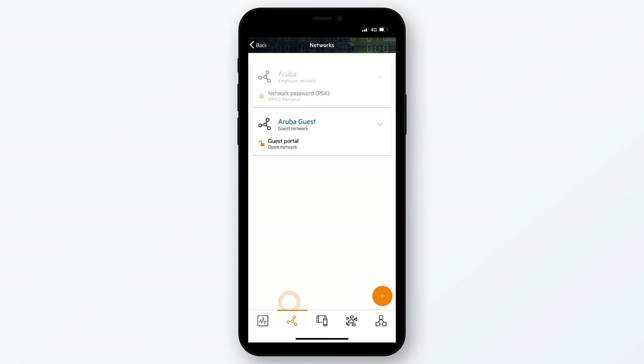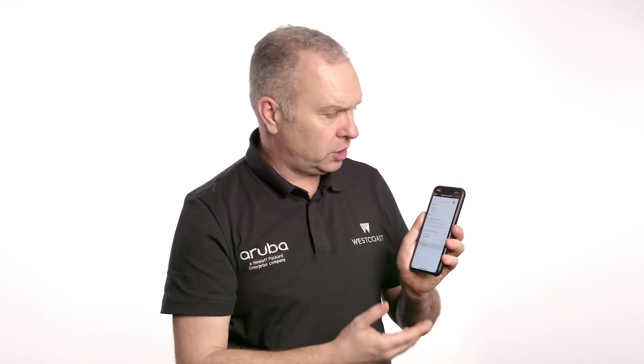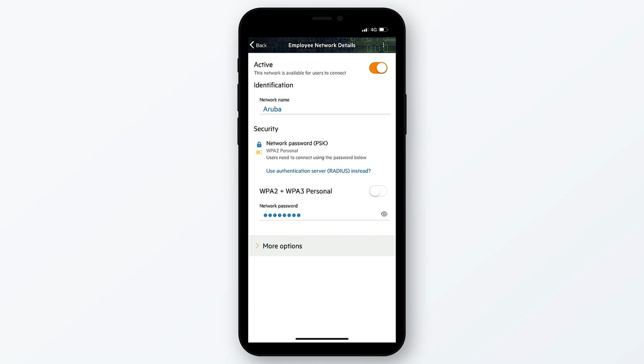I want to talk to you about security features on the Aruba Instant On Access Point. We have the option of three different security authentication levels for each of our networks. By default, we have WPA2 Personal, username and password, exactly the same as on your home router. We also have the option of the Enhanced WPA3, giving us next-gen security.